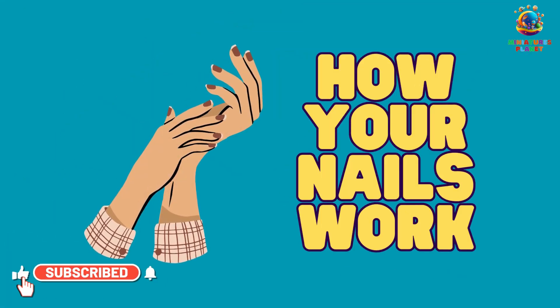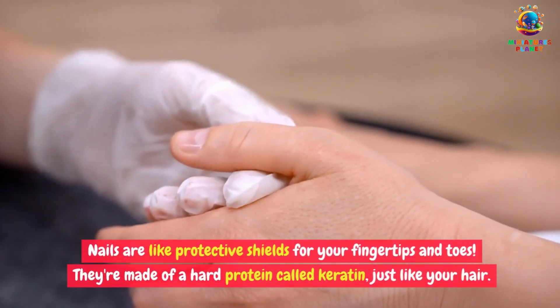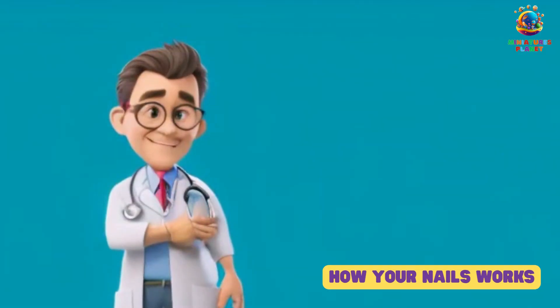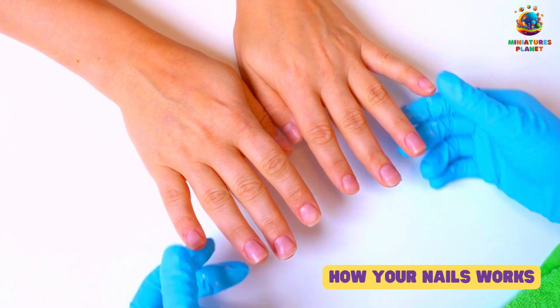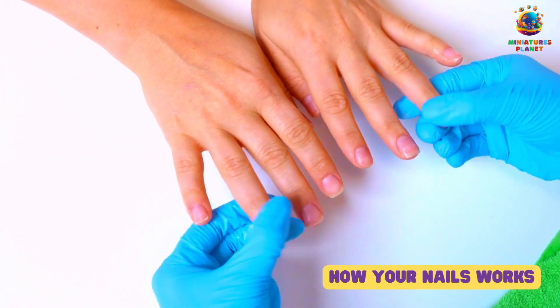How your nails work. Nails are like protective shields for your fingertips and toes. They're made of a hard protein called keratin, just like your hair. Nails can be trimmed and painted, but their main job is to keep your fingers and toes safe. They grow slowly, so don't worry if you don't see them getting longer every day.